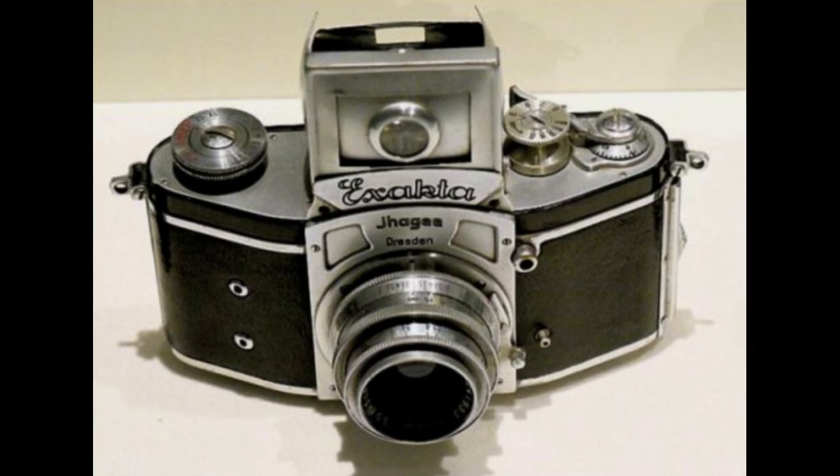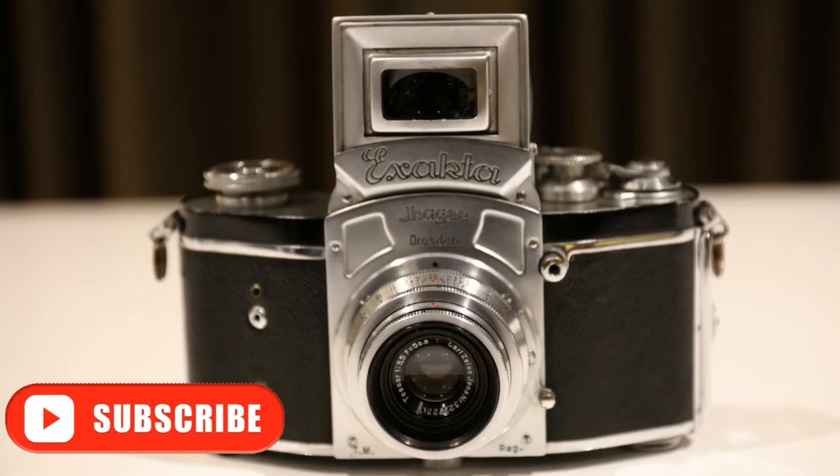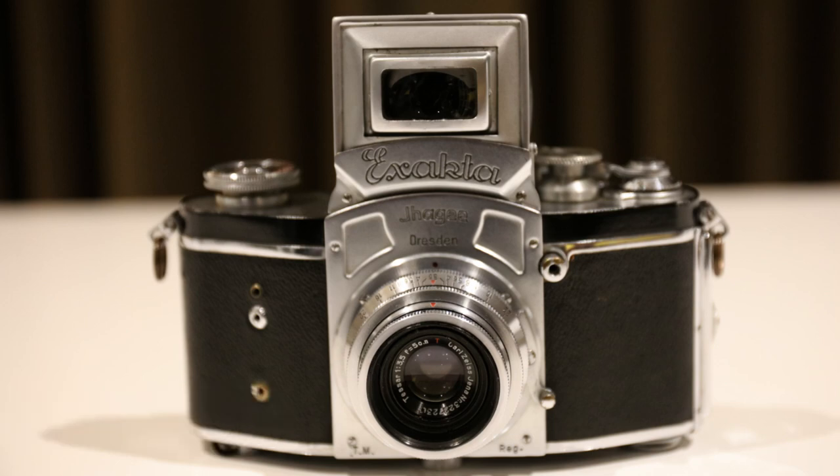Only a few significant changes were made to the original Kine Exacta Version 1 during its production run until it was replaced by the Model 2 in 1948. Within a few months, the circular focusing loop visible on top of the collapsed finder hood was replaced by a rectangular one covering about 50% of the ground glass image. This version also appeared on the North American market as 'Exacta,' spelled with a C.